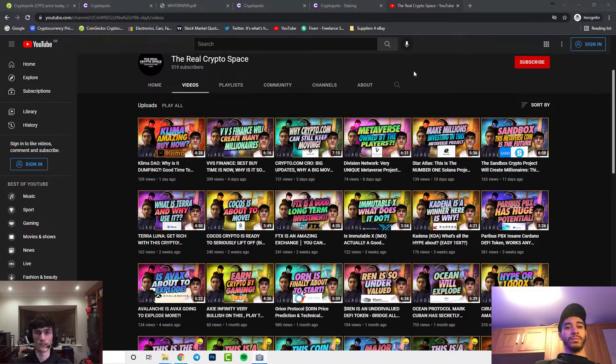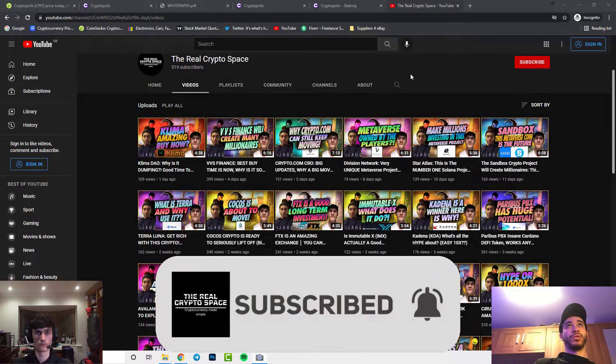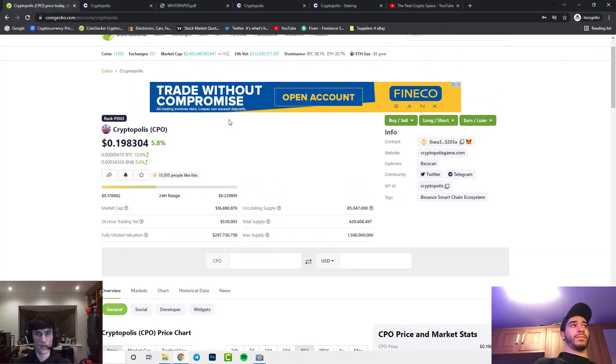Welcome back to the Real Crypto Space. Today's video is on a micro gem called Cryptopolis. This is still a micro gem, so do your own research — it has a lot of risk and this is not financial advice. Let's get started.